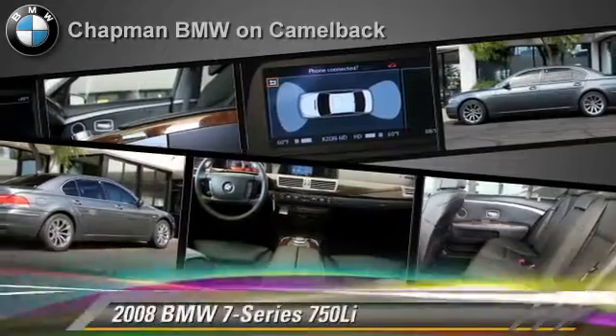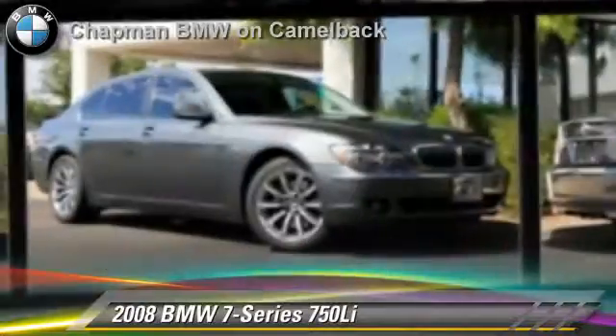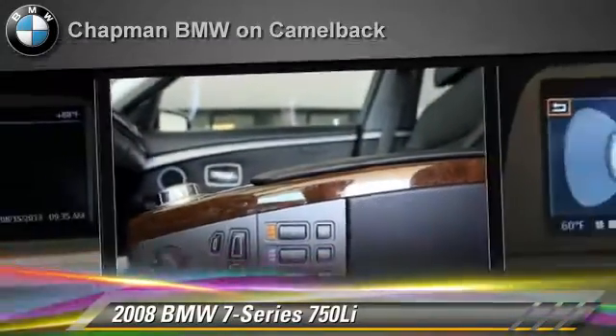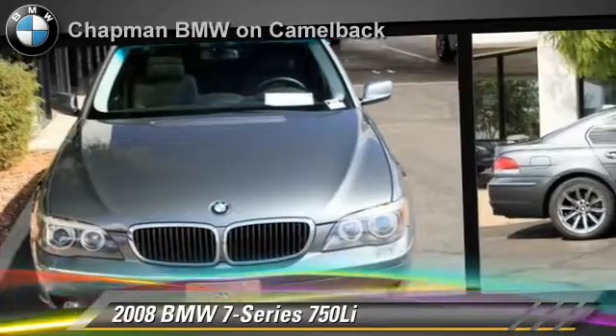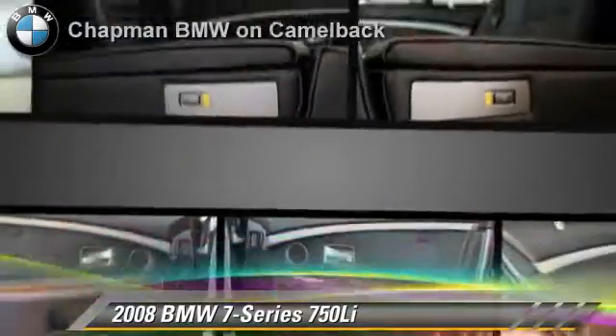The 2008 BMW 750 Li, powered by a 4.8 liter V8 engine with a 6-speed automatic transmission. This vehicle, with fewer than 75,000 miles on the odometer, gets up to 23 miles per gallon. This BMW features premium sound, heated power mirrors, and premium package.